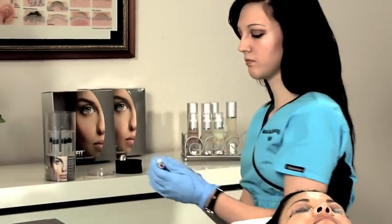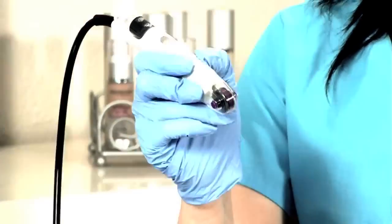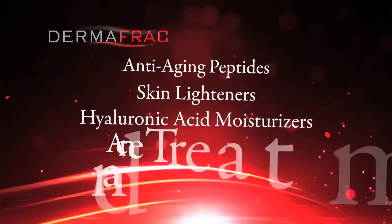With Dermafrac, it is now possible to deliver high-grade active ingredients to the dermal layer like never before and get better results. Dermafrac can infuse anti-aging peptides, skin lighteners, hyaluronic acid moisturizers, acne treatments, and more.